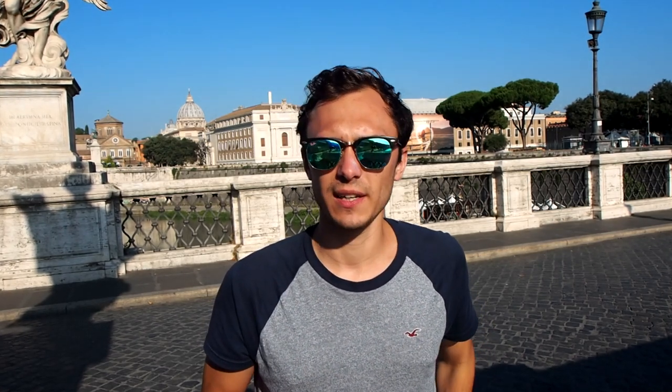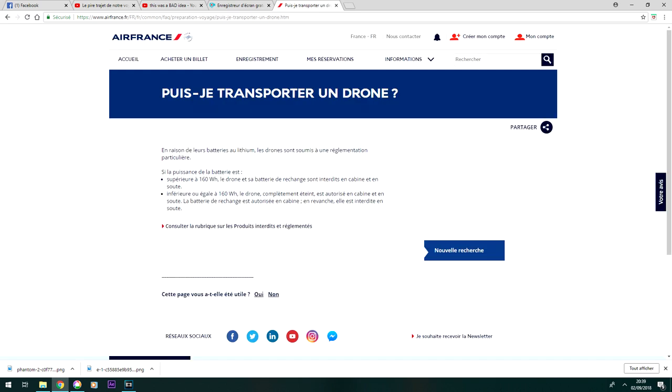Si vous comptez vous rendre à l'étranger avec votre drone, voici quelques modalités dont j'aimerais parler pour ce qui est de l'aéroport. Si vous amenez votre drone en cabine, il ne faut pas avoir d'appréhension. La question qu'ils vont vous poser concerne surtout les batteries. La plupart des batteries des drones font moins de 160 watts, donc ça reste en vigueur. À deux conditions : que les batteries soient chargées, car ils doivent vérifier qu'elles ne sont pas défectueuses, et qu'elles soient enlevées du drone. La plupart des compagnies acceptent, et vous pouvez vous rendre directement sur leurs sites à l'avance.